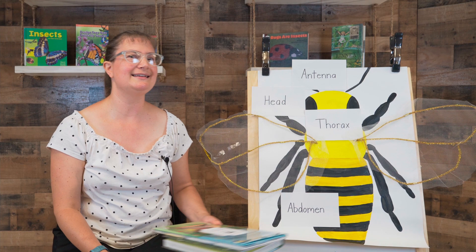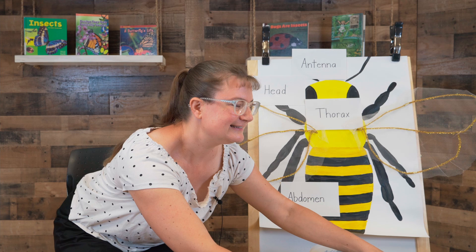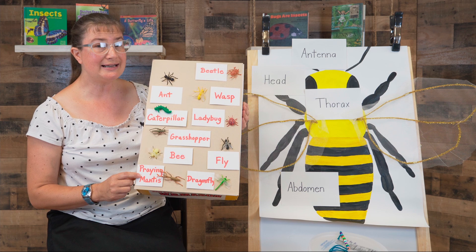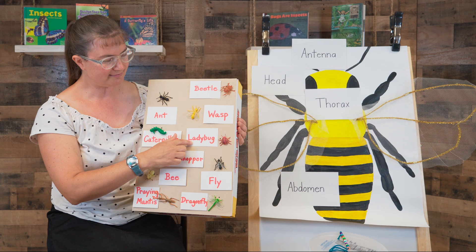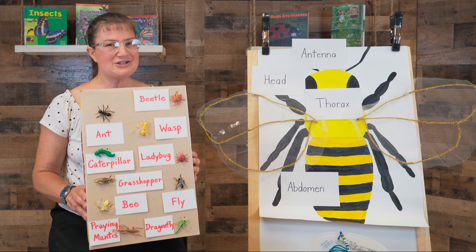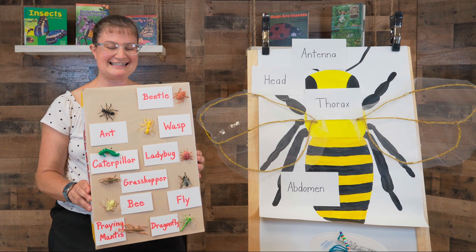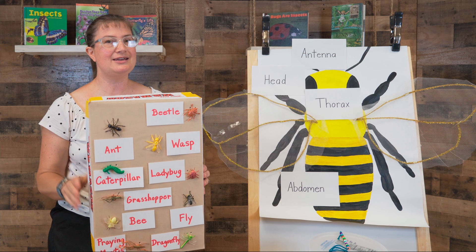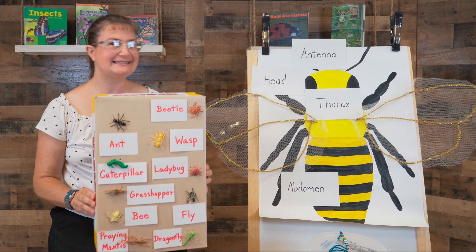Do you like guessing games? I have a guessing game to share with you today. I have a little insect board with an ant, caterpillar, grasshopper, bee, praying mantis, beetle, wasp, ladybug, fly, and dragonfly. See if you can guess from a few clues which insect I am describing. First: I live in colonies of workers with a queen. I can lift 20 times my body weight. I hear by feeling vibrations in my feet. Can you guess? It's the ant!